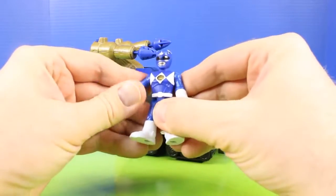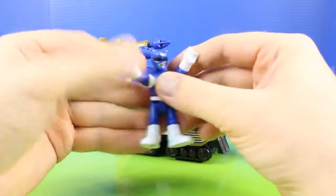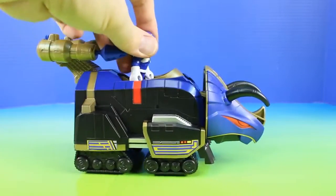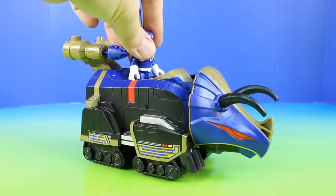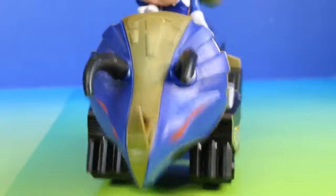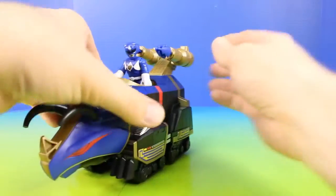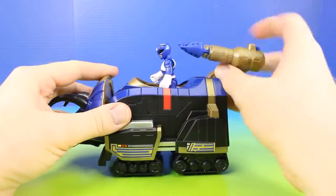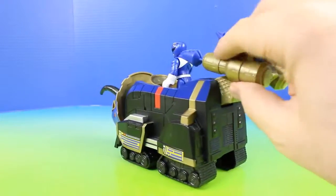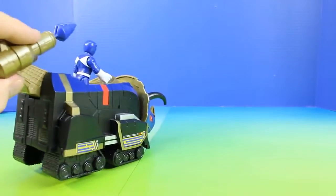Here's the Blue Ranger, and he fits right into the Triceratops Zord. Check this out — we can push down on him for head ramming action, and he can also roll. He has this awesome double launcher, and check this out, it can move up and down which is so cool. We can also move these up and down for aiming. It has some nice power to it.